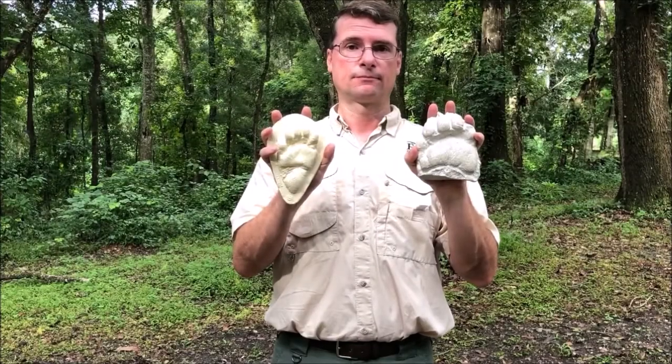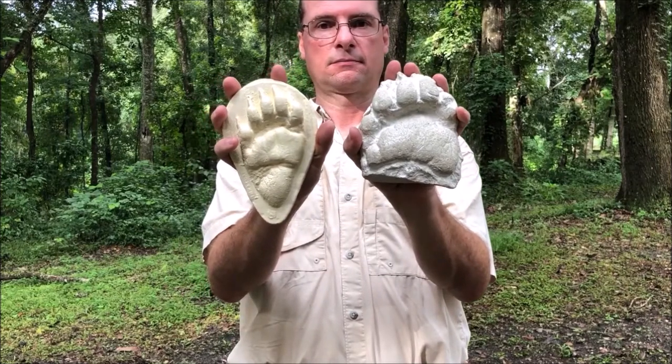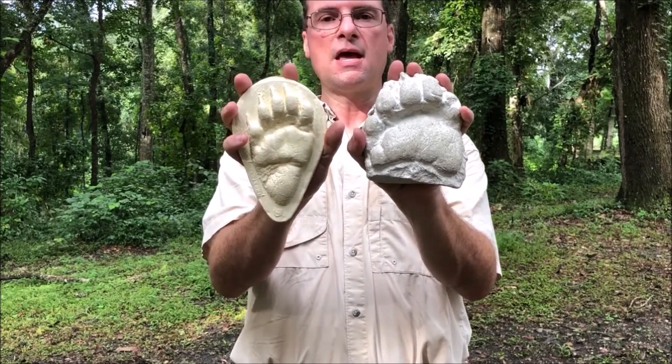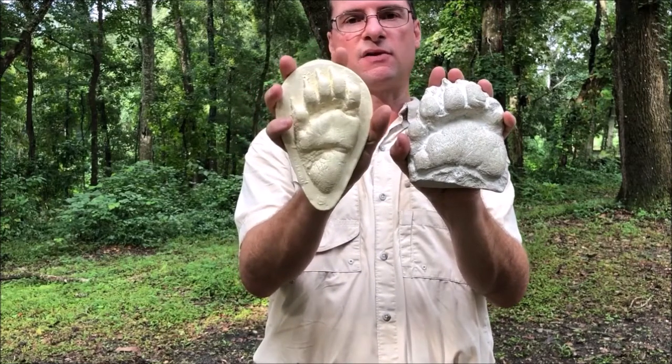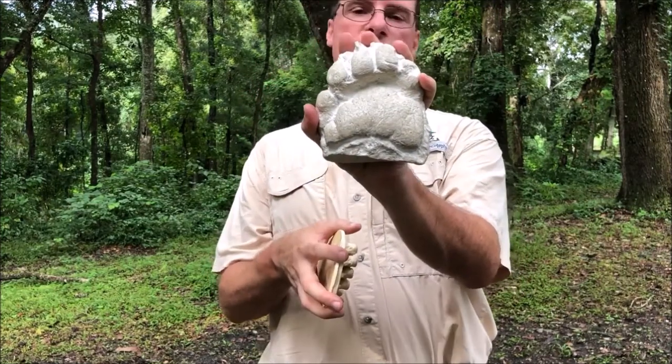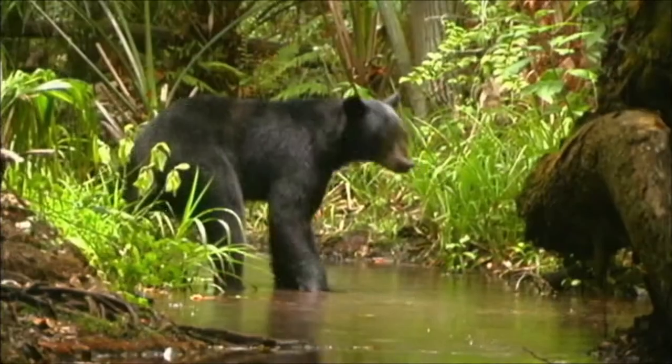Can you bring those forward? I want to get a closer look. And how much did these bears weigh? So this young one is about a year old — 70 to 75 pounds. And this one's 250 pounds, which would be a pretty good-sized adult female, or an adult male.